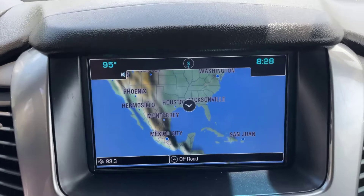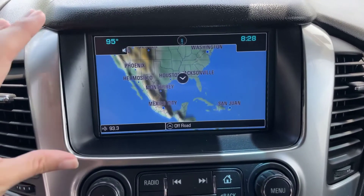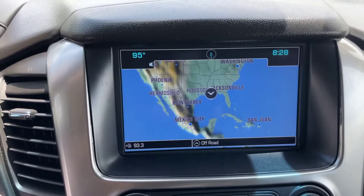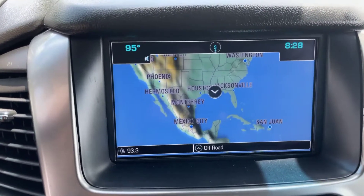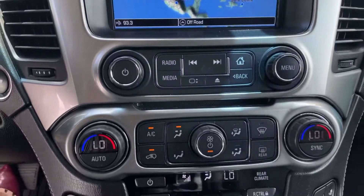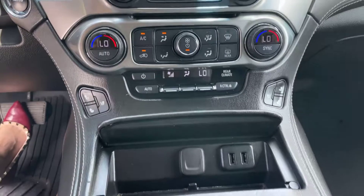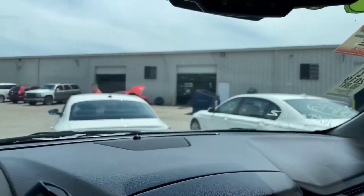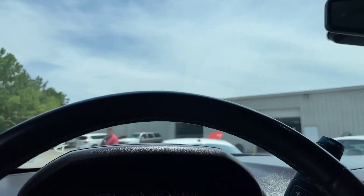Here we're at our media center. You can see you've got that nice clear screen right here. I did pull up the navigation on there. Go ahead and show you the backup camera — very nice backup camera. Dash is in great shape, no cracks in the windshield or anything like that.